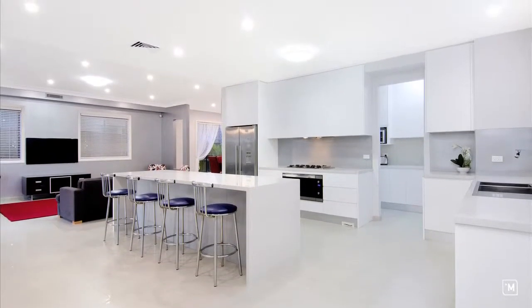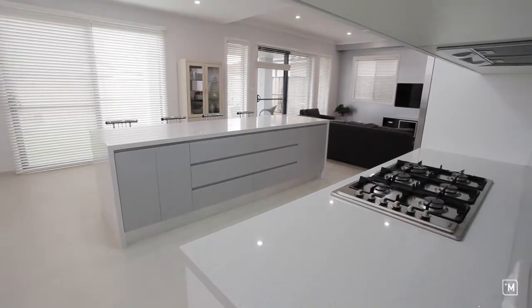What overwhelmed me first about the kitchen was its space — it's open plan and it's stretched five metres long, all of which really gave it a wow factor.